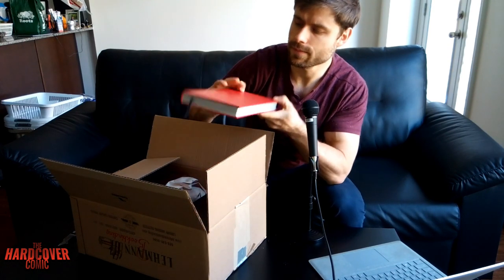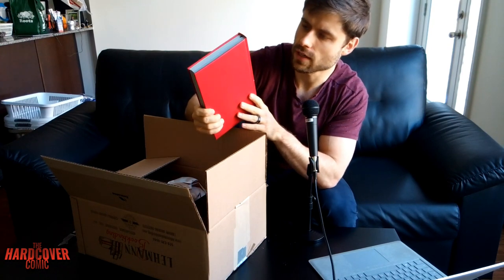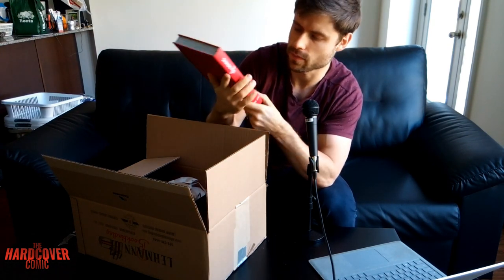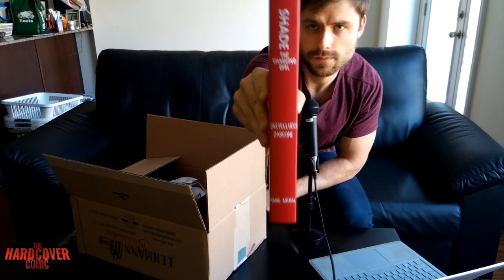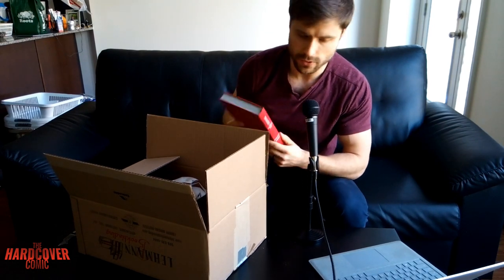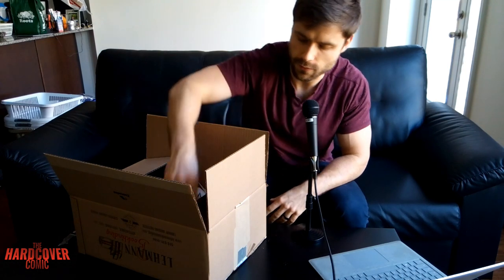So first book here, we got Shade the Changing Girl. I don't remember this being the color I chose, but I don't mind it. This was, of course, from Young Animal very recently — Cecil Castellucci. I'll be doing closer-up videos on these as well, so I'm very excited for that. That's the first one there.